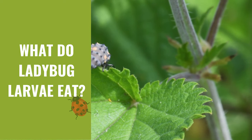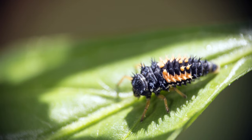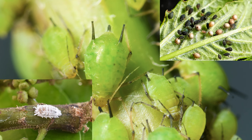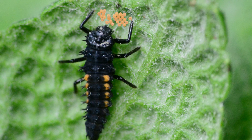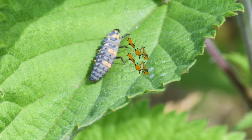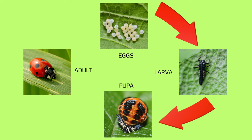What do ladybug larvae eat? Ladybug larvae have a different diet than adult ladybugs. They feed primarily on soft-bodied insects, just like adult ladybugs, but they also eat eggs and pupae of other insects. Ladybug larvae are voracious eaters and can consume hundreds of aphids and other small insects during their larval stage.